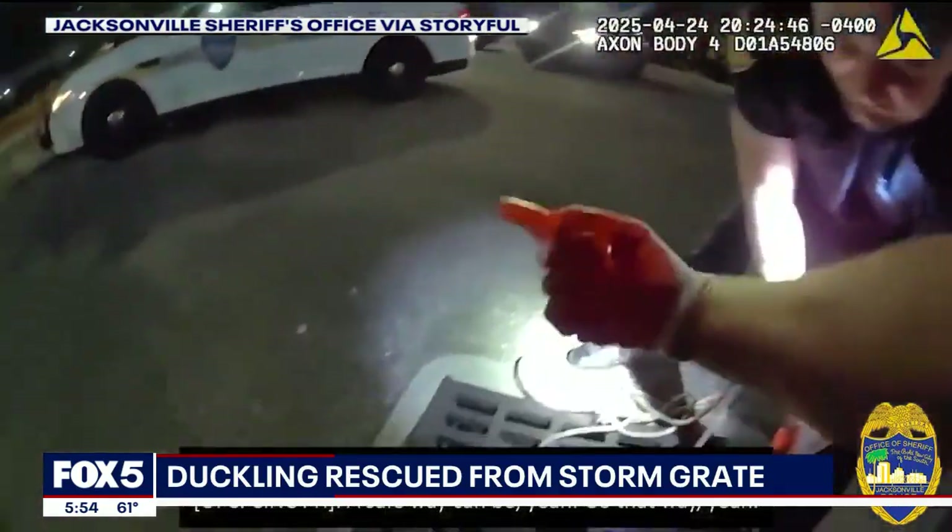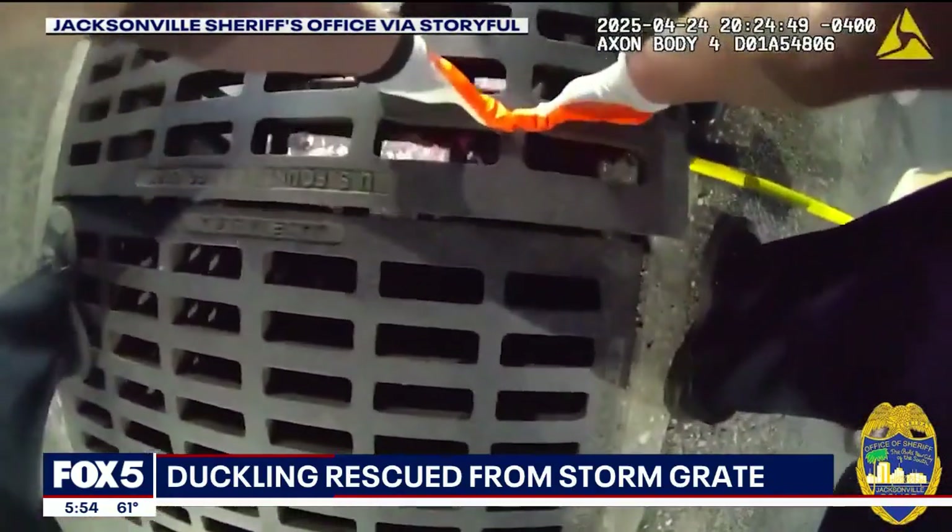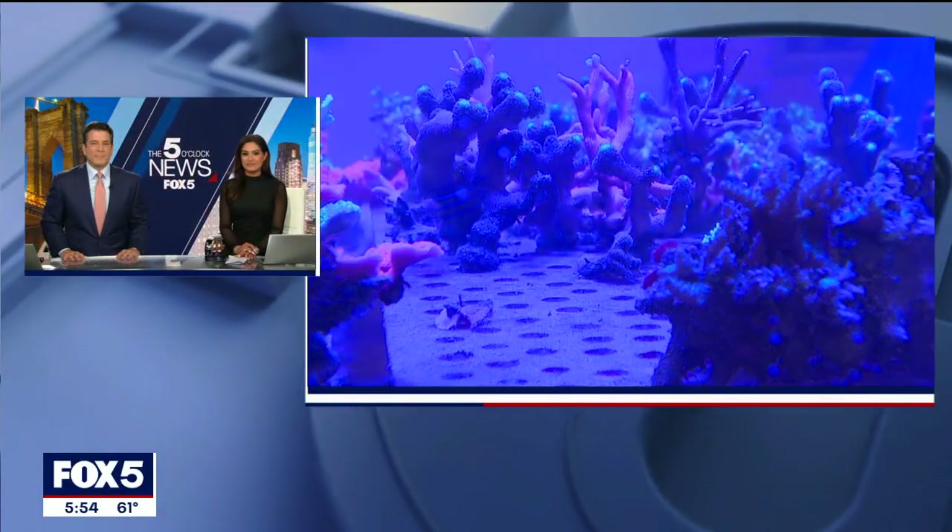The mother duck hurried over to be reunited with the little one, who seemed to be just fine. A high school on Long Island is taking science class to a whole new level.